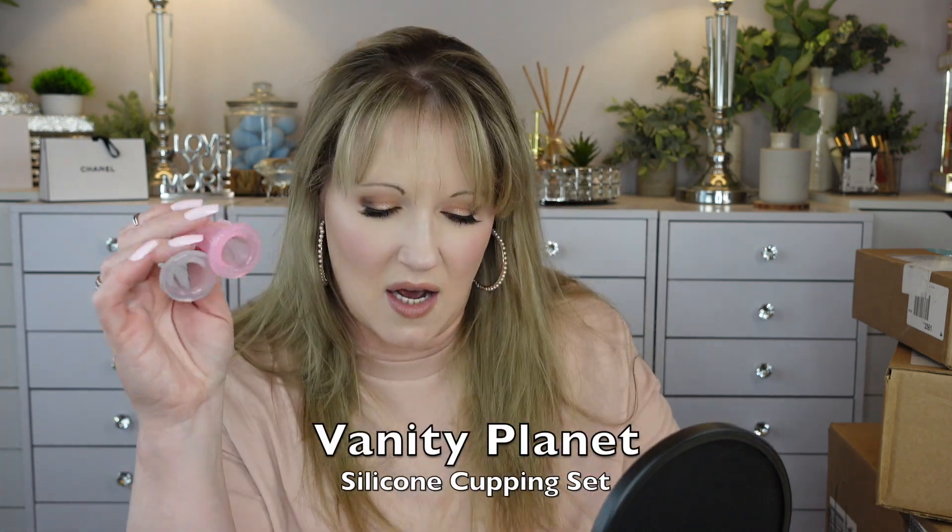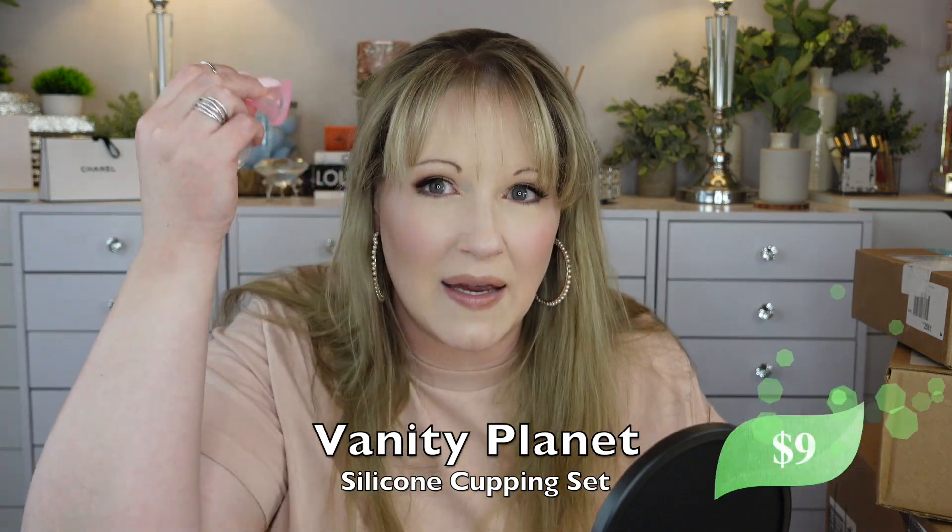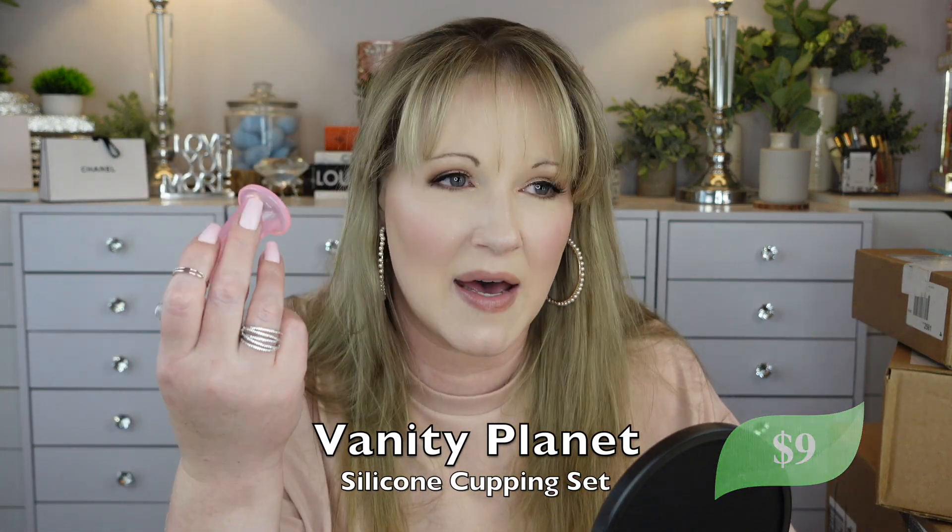Vanity Planet — these are little suction cups for cupping the face. I think they work best when you have a facial oil on because you need to create that suction and then you can glide it. I need to look up how to use them properly, but you get two big ones and two small ones. I thought I'd give them a whirl.